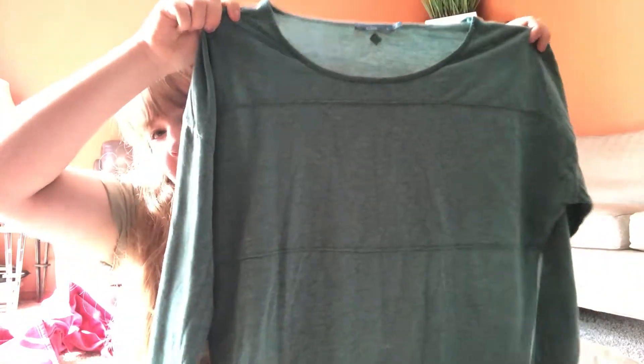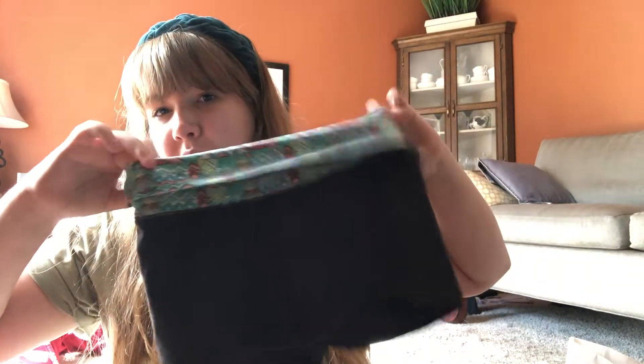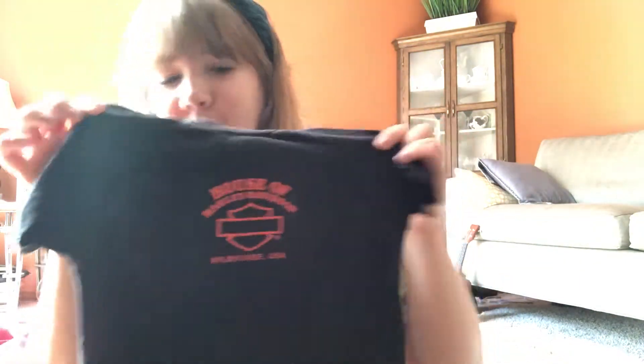I found this Basic Piranha long sleeve, size large. I wasn't sure about picking it up, but it's in really good condition and sometimes basic stuff does really well. Then I got this Ivy and Maine piece — I picked it up based on style, since I sold something similar from the bins before and it did well. I also found these Aerie gym shorts — cute little yoga shorts in really great condition.